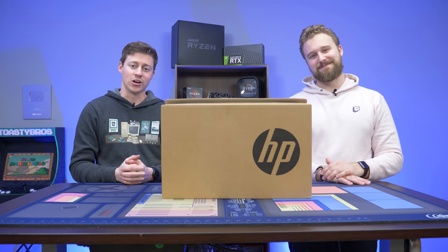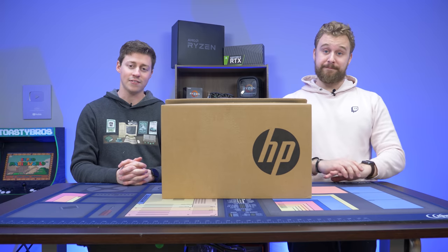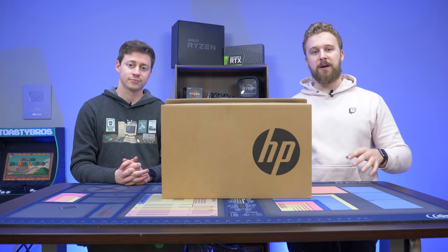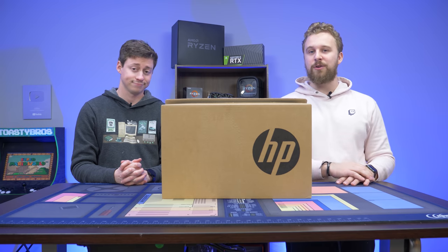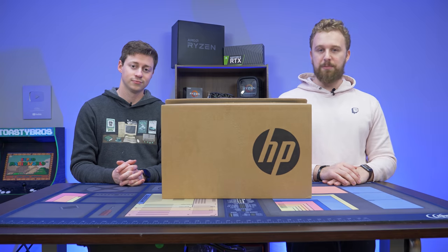Hey, how's it going guys? Jack and Matt here with the Toasty Bros, and today we're finally checking out an 11th gen i5 laptop. We wanted to see how well those integrated graphics perform compared to previous gen processors, and maybe, just maybe, Intel has a Ryzen APU competitor on their hands. But before we talk about this laptop, let's hear a word from today's sponsor.